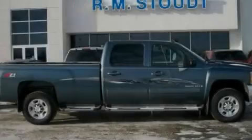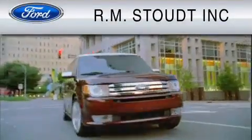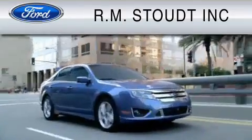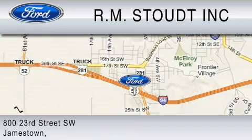Please call today to reserve this vehicle for a test drive. Check out RM Stout and our new facility. We have cared for our customers' needs for over 68 years, so you can trust that we will be here to care for you. Contact us at 1-800-279-2886.